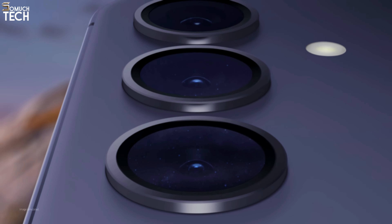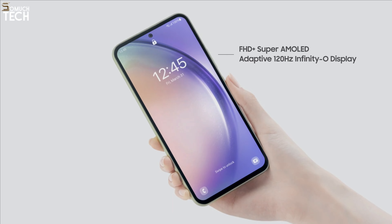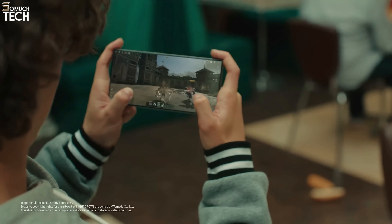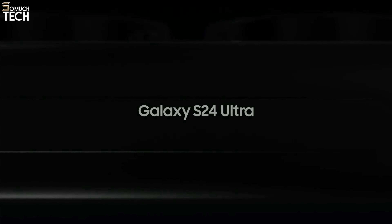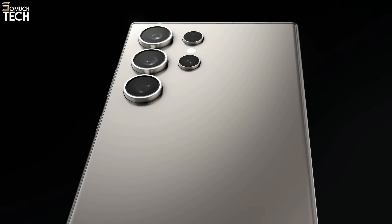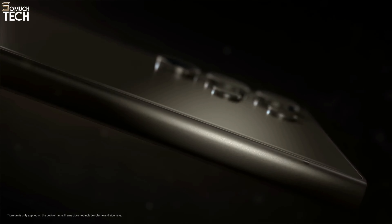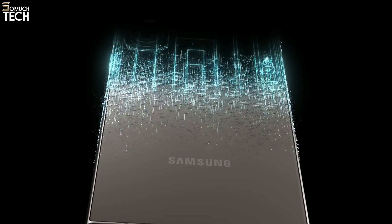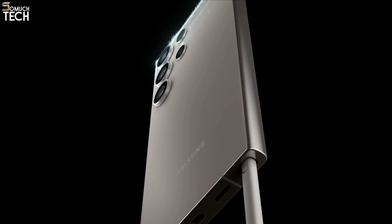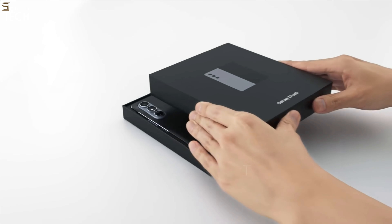Hello everyone, welcome to the SoMuchTech channel. The top Samsung phone provides all the features, screen size, and performance you desire at an affordable price. It would be oversimplified to claim that the Galaxy S24 Ultra, a $1,300 model that excels in both price and functionality, is the best Samsung phone overall. The phone is excellent; however, suggesting it is the priciest option is overly simplistic and disregards its real worth.